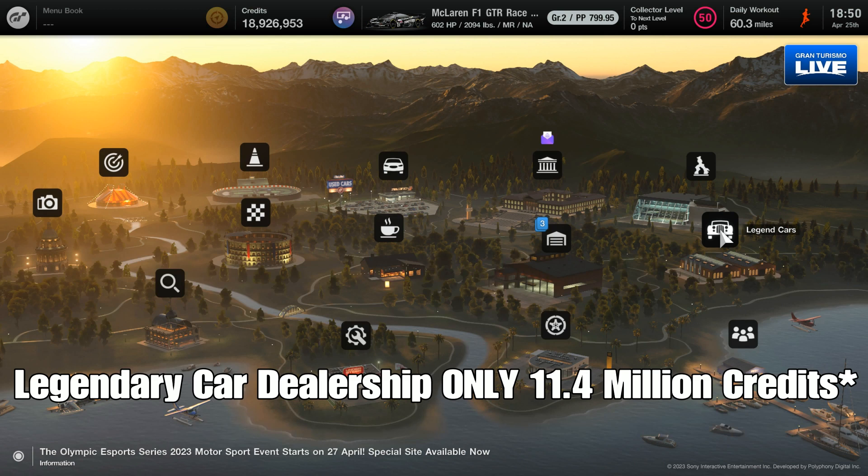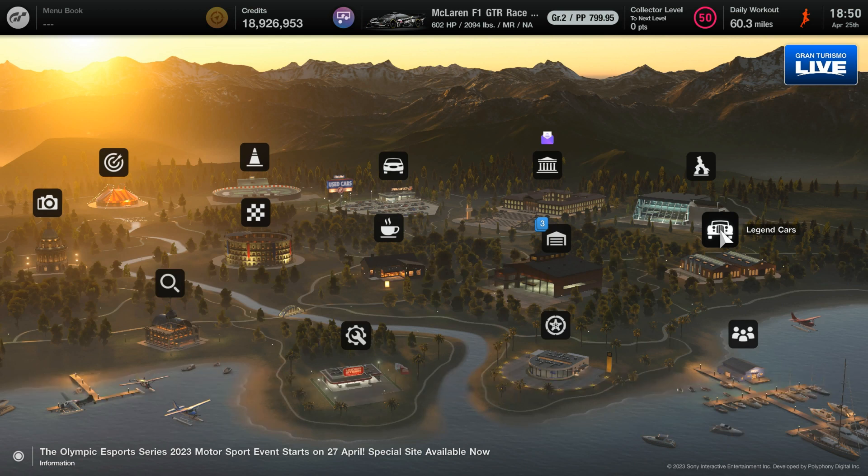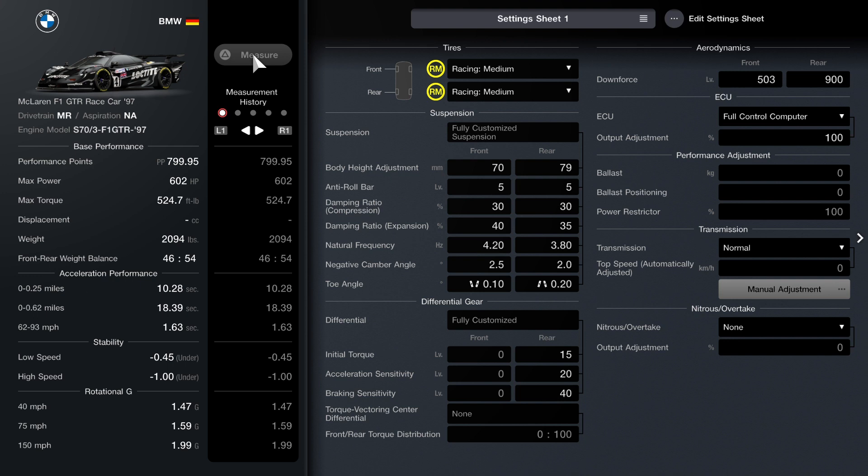To get the car, it'll only be in the legendary car dealership, and it's worth 11.4 million credits as of November of last year. Here's the setup that I'll be using for this video — if you guys want to copy it, you're more than welcome to do so.